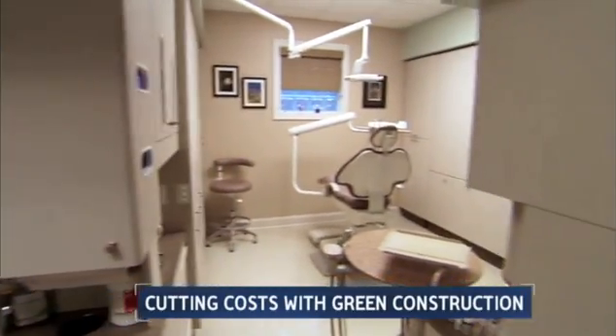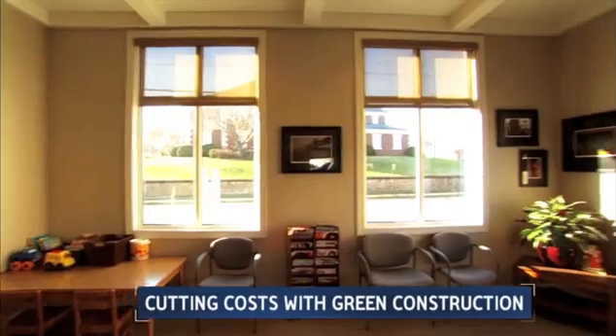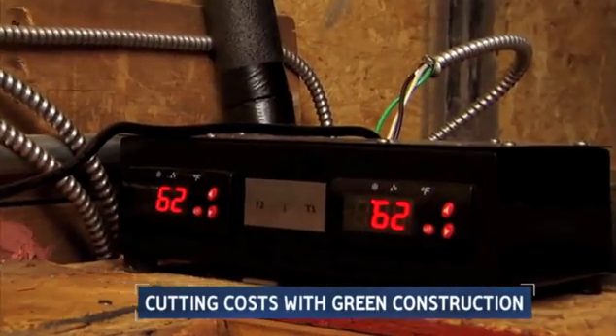If you hate going to the dentist, you're not alone. But here's an idea that just might help you sit a little easier in the chair: efficient office design to drill a hole in your doctor's energy bills while keeping you cool.